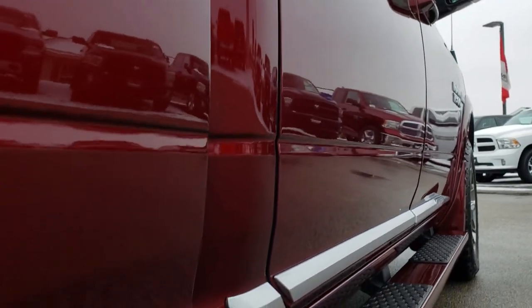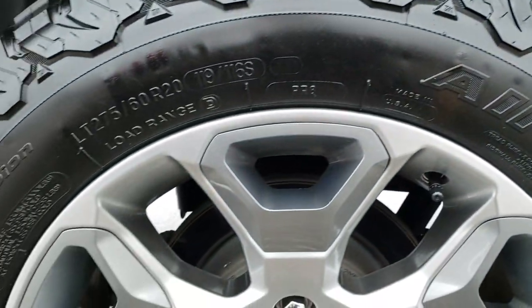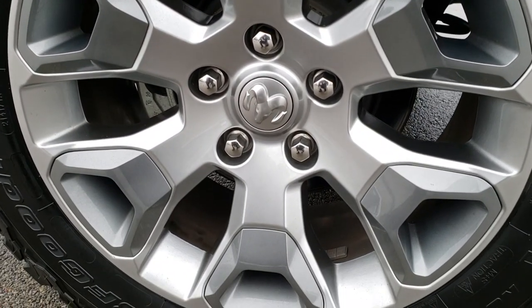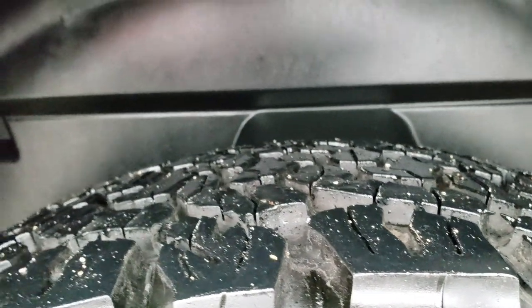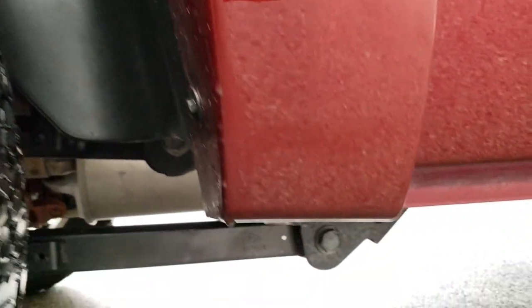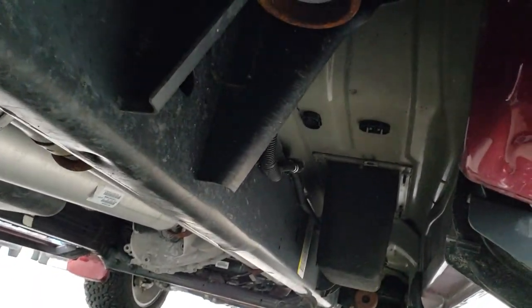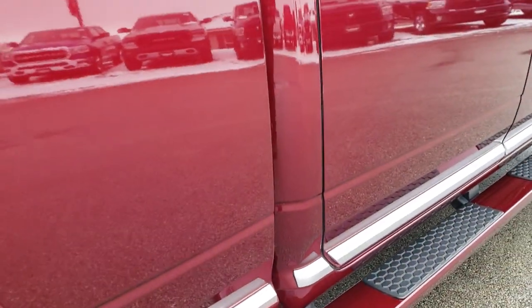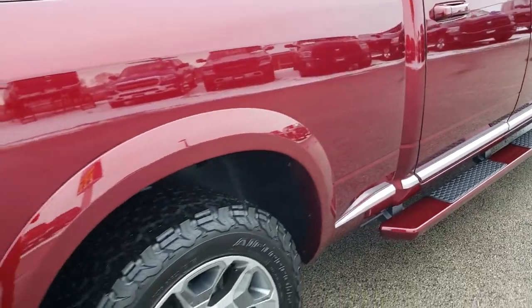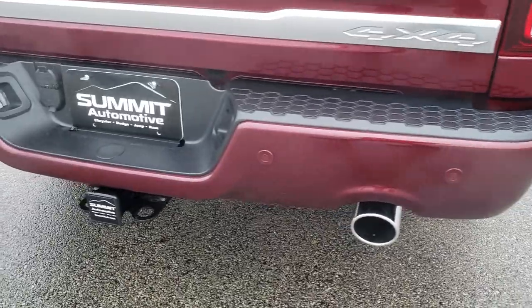Absolutely perfect on this side of the truck — no dents or dings. Back rim is in excellent condition as well, and the back tires have just as much tread as the front tires. It has plastic wheel well liners, which keeps your frame and underbody looking like new. Very clean under there. We want to give you the most accurate representation of the truck as possible, so that when you do get here, there are absolutely no surprises.